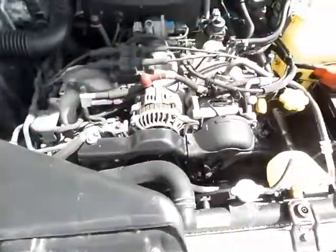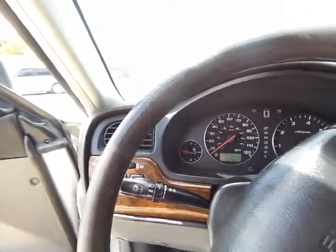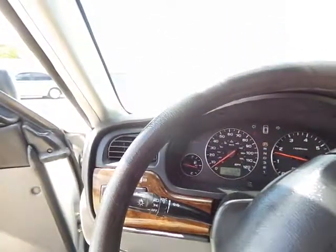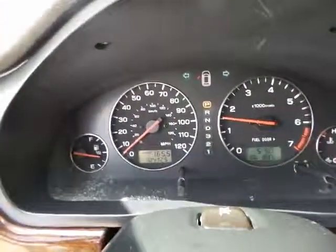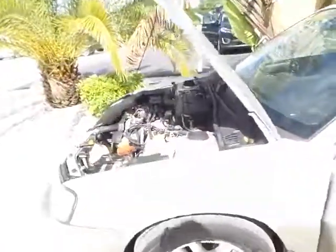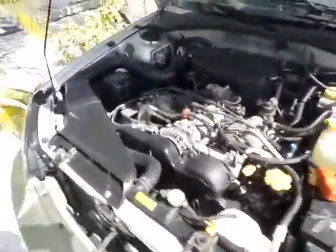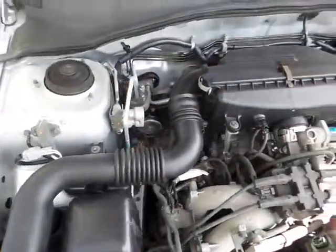We did do our 100-point inspection on this vehicle. Let me go ahead and start it up for you so you can hear it. As you can see, it starts right up with no warning lights. It runs very nicely, as you can hear.